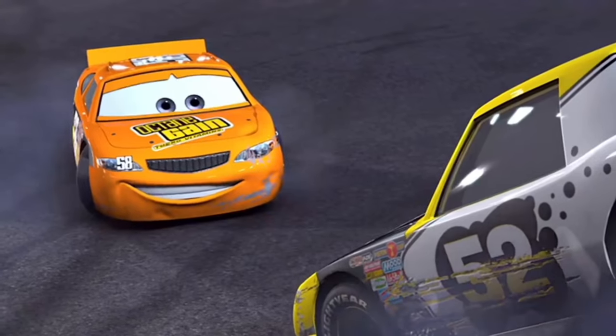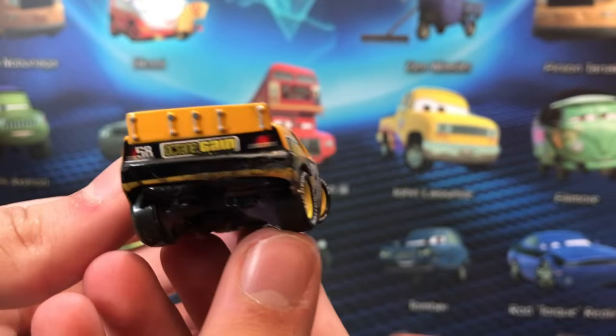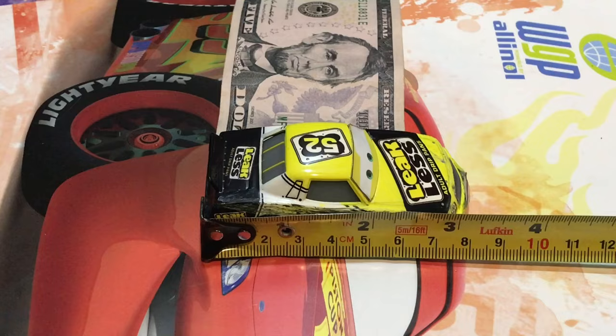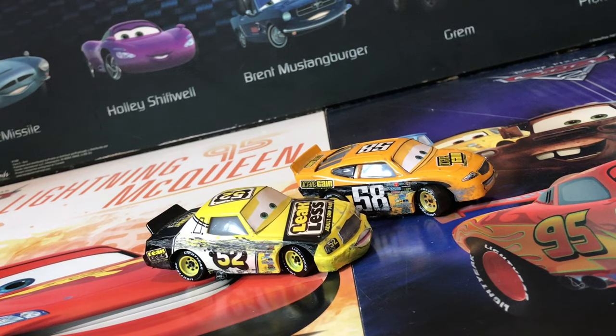Mattel made these normally but never damaged. I attempted to get these down to every scratch using various paints and a Dremel — unlike my old customs where I just took a hammer to them and called them damaged racers. They're both 1:55 scale diecast measuring three inches long.